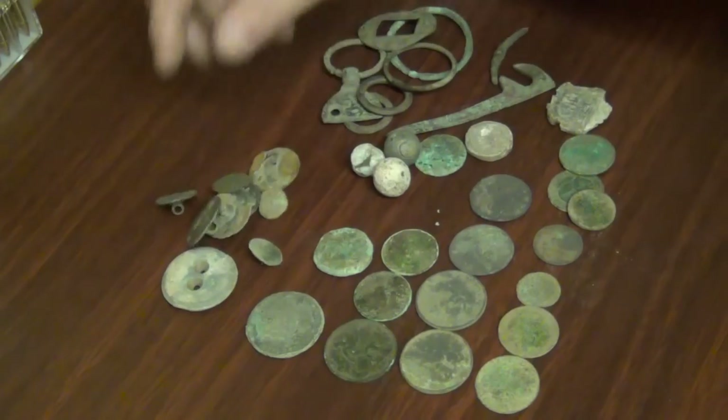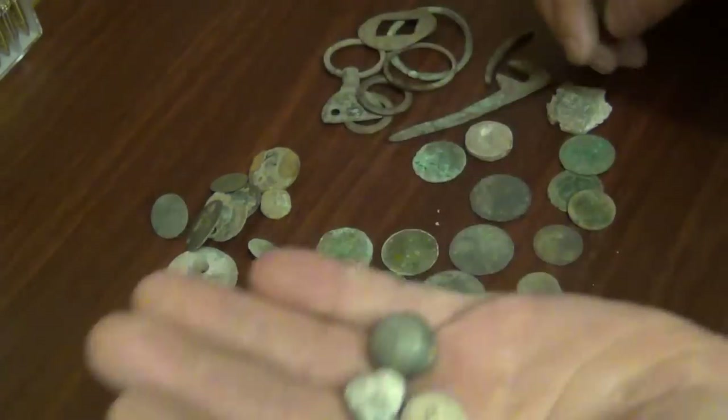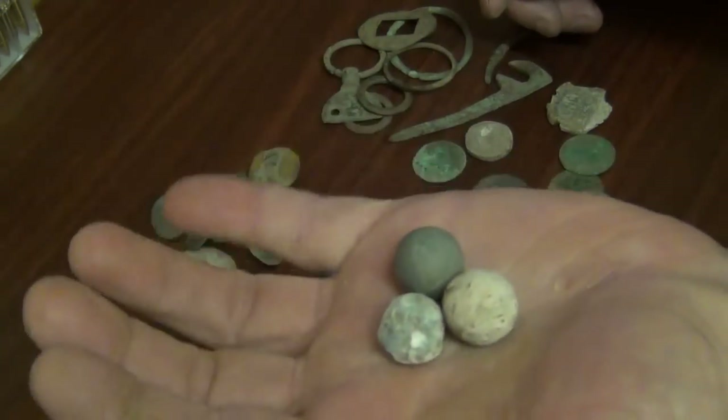A load of old buttons. Musket balls — I always seem to find them no matter where I go.